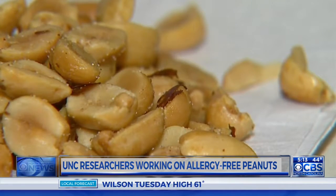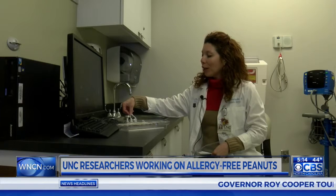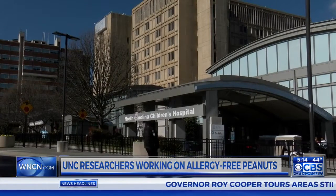In that study, the folks at A&T had treated the peanuts with a certain process to try to reduce the major peanut proteins. Michelle Hernandez is one of the researchers at UNC Chapel Hill testing the groundbreaking new nuts.